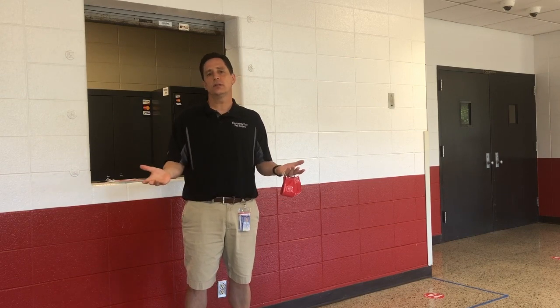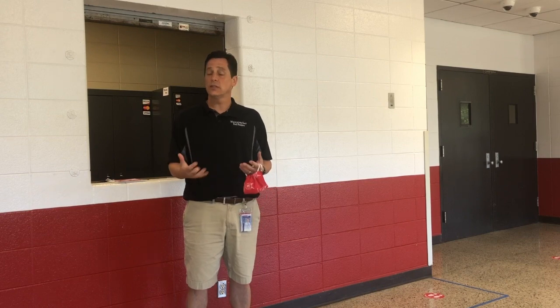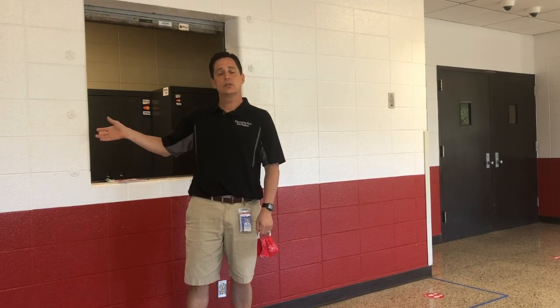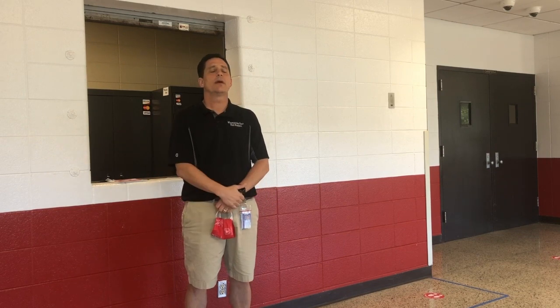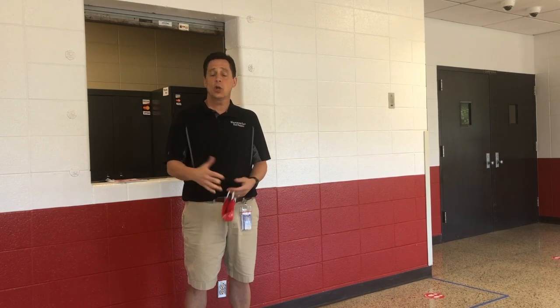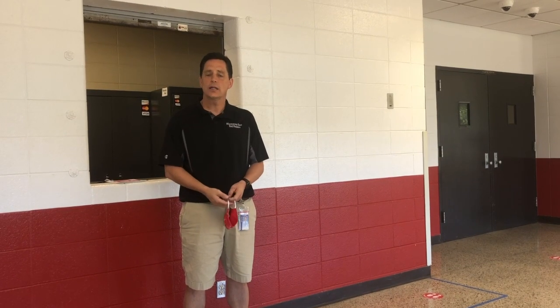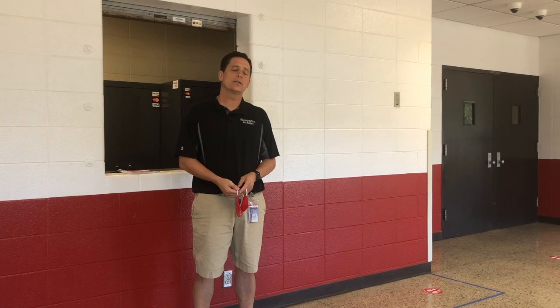Where I'm standing right now is going to be the grill section, so it'll be a variety of grilled sandwiches available through the window here. Outside the fitness center will be the sandwich and wrap area, and the current food delivery area will be the à la carte section where students can purchase different items à la carte, but not necessarily boxed meals.